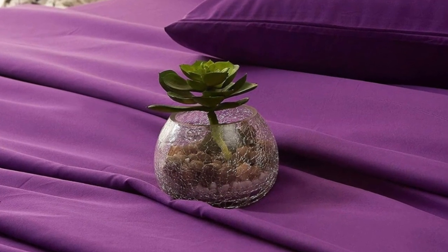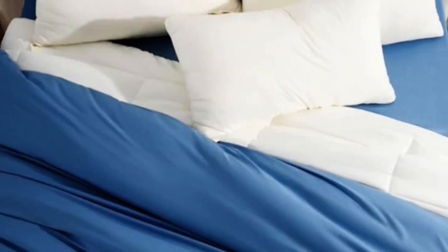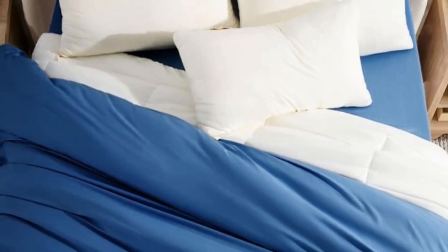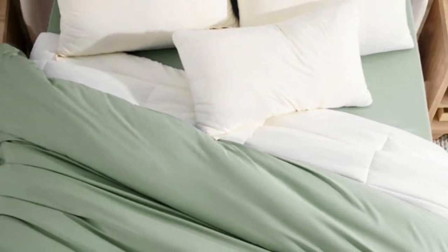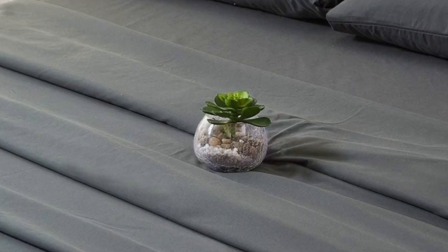Pros: This bedding offers a suede-like feel that's very soft and gentle on the skin. This set includes a top sheet, two pillowcases, and a fitted sheet with deep pockets capable of accommodating mattresses up to 16 inches tall. At only $25 for a queen-size set, these sheets are great for shoppers on a budget.